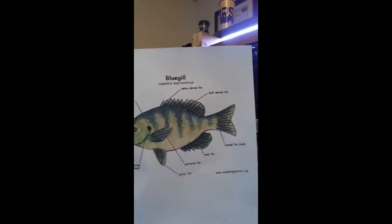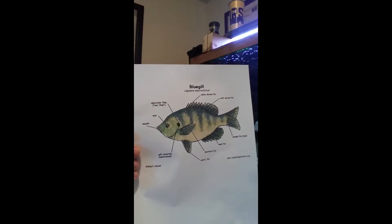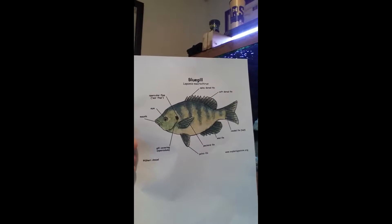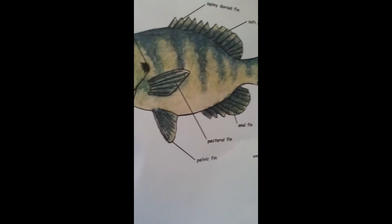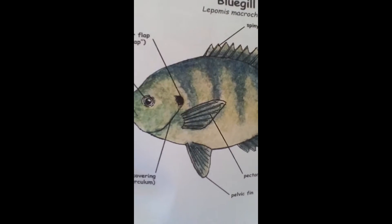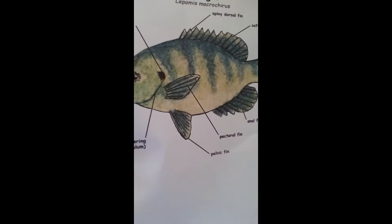I printed out this picture from the internet. It doesn't even really look like a bluegill here in Michigan, but what I wanted to point out to you guys were signs to look for from this picture. You see the pelvic fin right there on the bottom — that is one thing to pay attention to. Also, the stomach. On the next picture I drew, I copied off of that one.